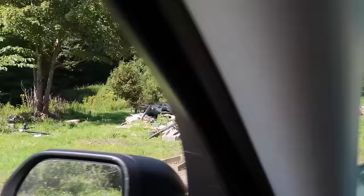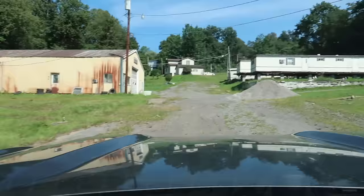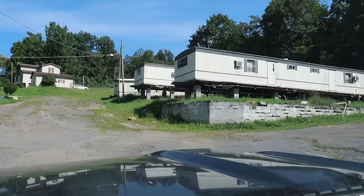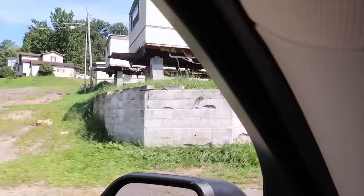I am in what looks like a former — or current — trailer graveyard. Nobody lives in those. Look how rickety that is. I mean, that wouldn't take much of a wind to blow those over. That's crazy.